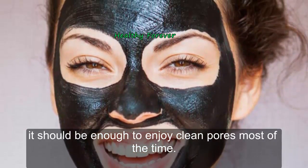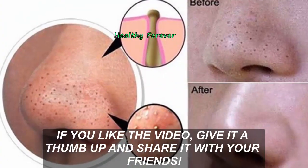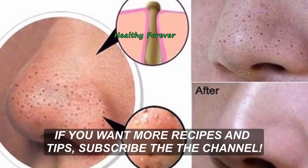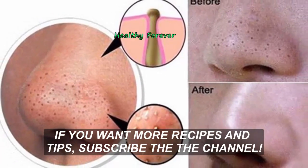If you do this procedure once or twice a week, it should be enough to enjoy clean pores most of the time. If you liked the video, give it a thumbs up and share it with your friends. If you want more recipes and tips, subscribe to the channel.